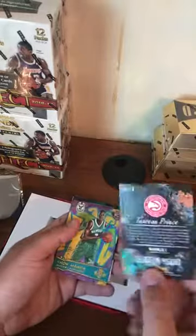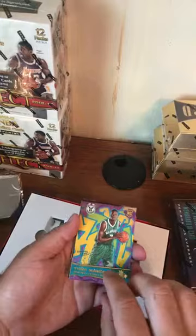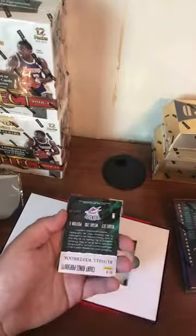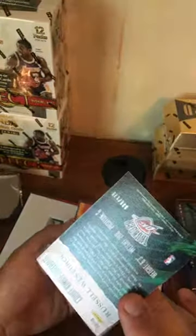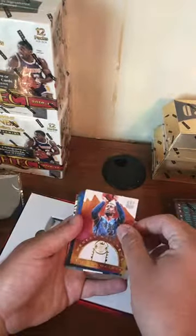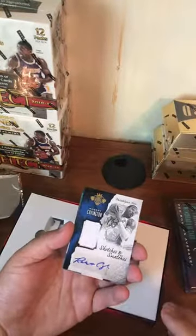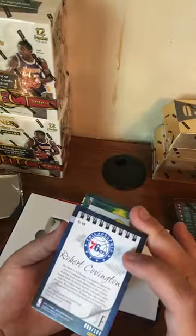Got a Torian Prince rookie, not numbered. We got a Thon Maker — what level is that? It should say on the back. Rookie level three. Thon Maker, Thunder. We got a Russell Westbrook Portraits numbered to 175 — here's number 38 out of 175. We got a Wesley Matthews Maestro — or Archaeologist, I apologize. That's a cool insert.